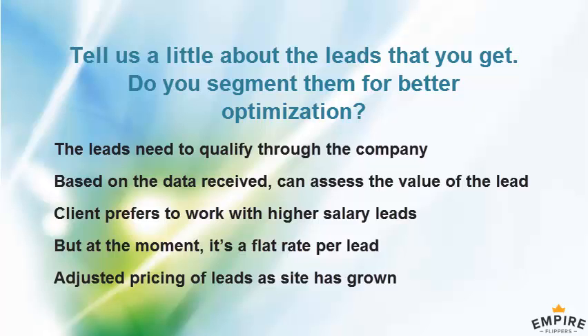Based on that data, we can assess the value of each lead. Higher-salary leads are potentially easier to get PR for, so the client prefers to work with those. We have a flat rate per lead with a slight volume discount for 1,000 per month. We don't charge for leads below $2,500/month salary because there's very little the client can do for those, but even excluding them the margins are very good.